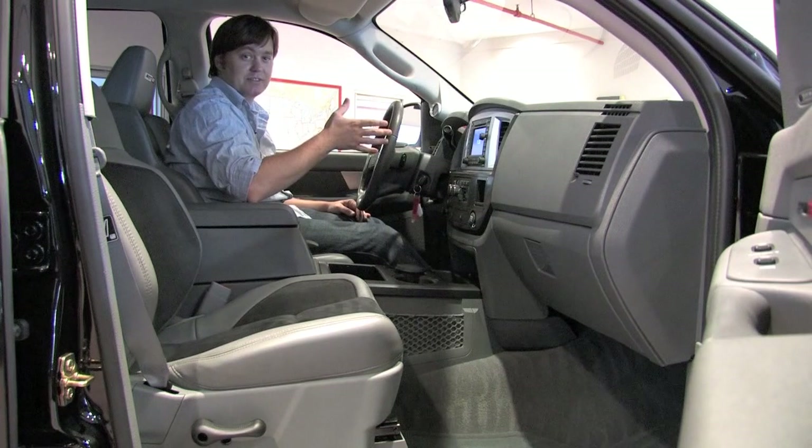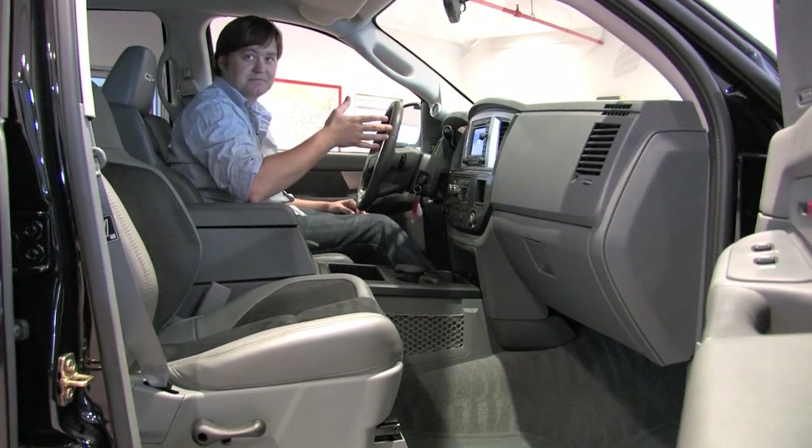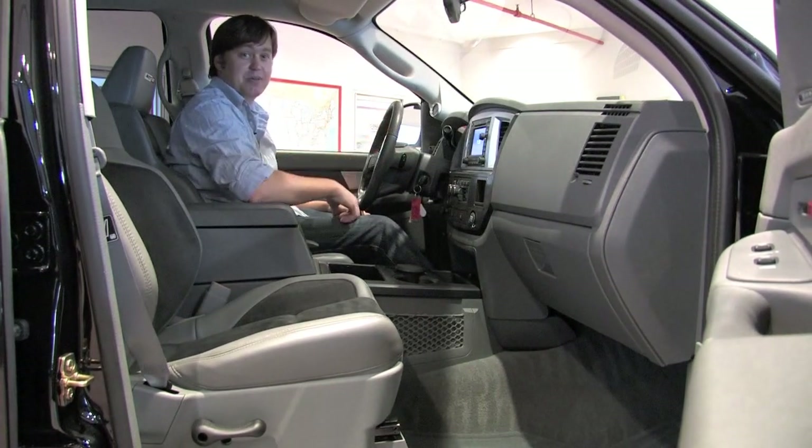Just watch this thing flex as you rev it. That's a lot of torque to shift a pickup truck like that. Oh yeah!